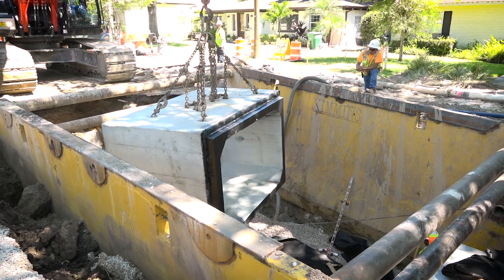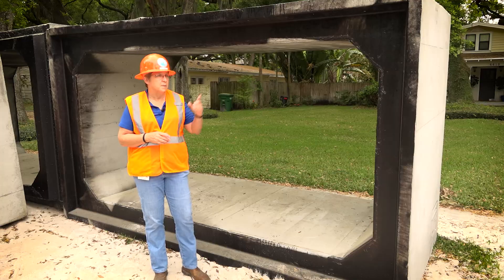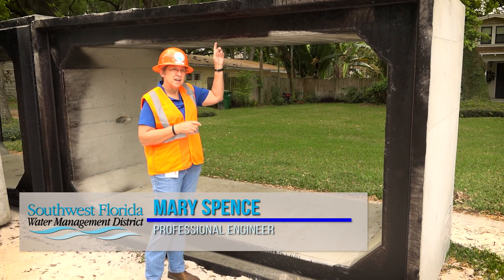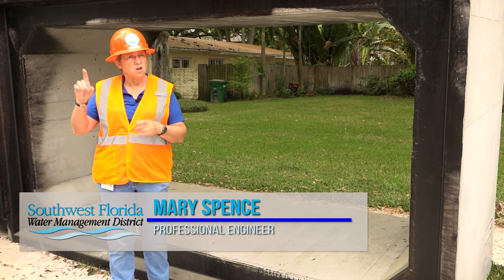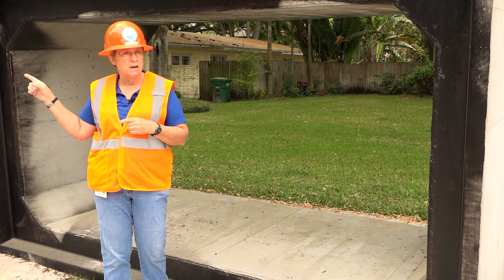The original stormwater system in this neighborhood was built in the 1940s. This new 5x10 box culvert is going to take the stormwater from this neighborhood, as well as all of the stormwater that's up at Dale Mabry and Henderson, and together minimize flood risk.